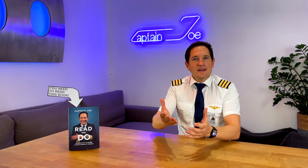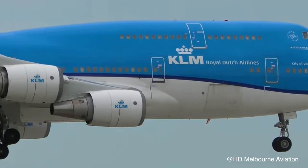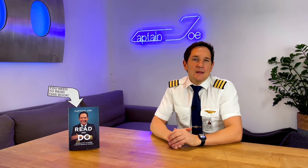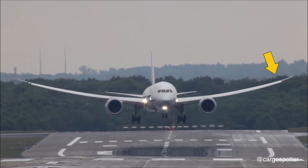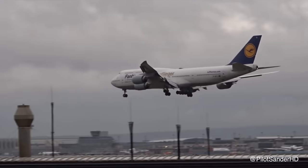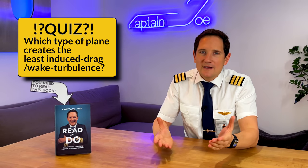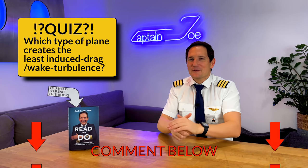Others just look like wingtips that got bent upwards, like on the Airbus A330 and the Boeing 747-400. Modern wingtips are fully incorporated into the wing design, seemingly sweeping upwards and to the back, such as on the Airbus A350, the Boeing 787 Dreamliner, and the 747-8 — also known as the raked wingtip. Quiz question: which planes create the least induced drag or wake turbulence? Comment below, I'm looking forward to seeing your answers.